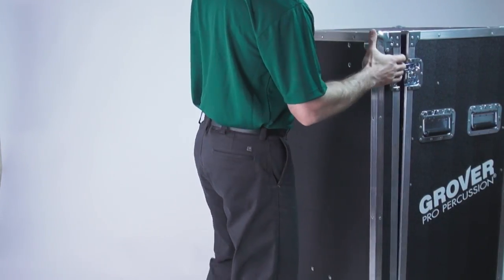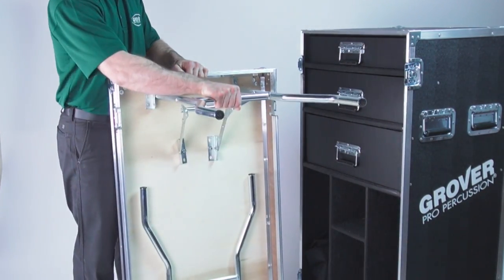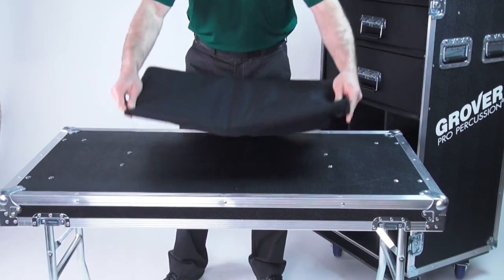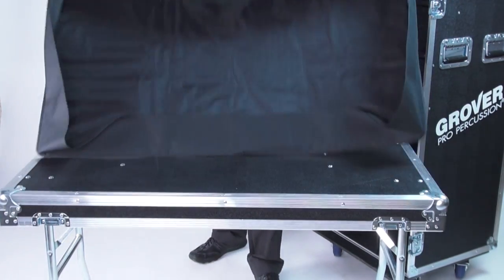Unique features include a lid with integral legs. In seconds it converts to a large padded trap table. This is the only percussion case that offers this useful feature.